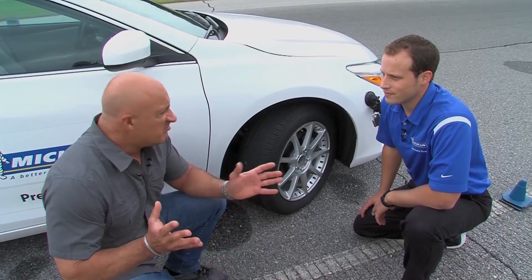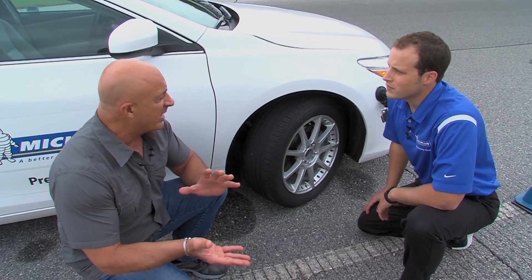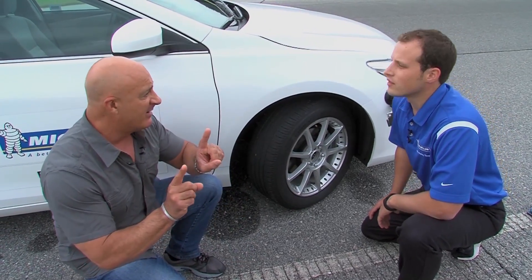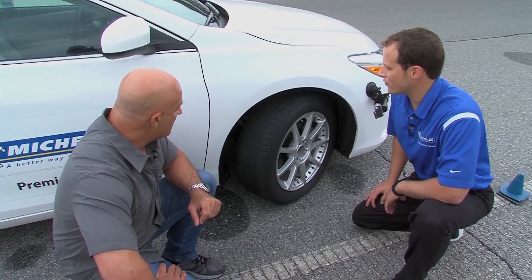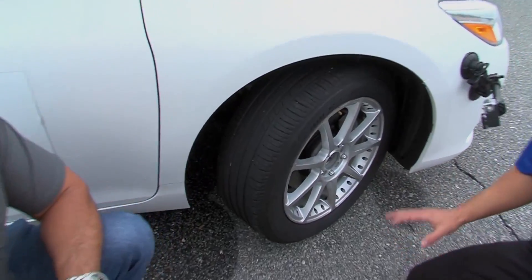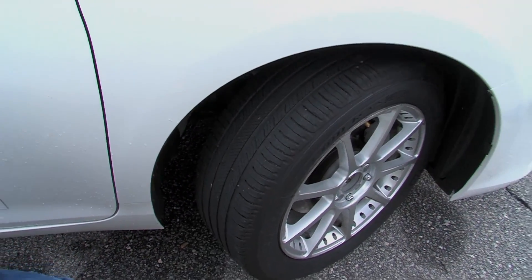So our competitor tire, brand new, stopped at about 130 to 140 feet in that range. Now we take a Michelin tire at half-worn tread depth — we've artificially buffed this on a machine to half-tread depth to show the new technology we've put in this new Premier All-Season. All right, let's go test it.